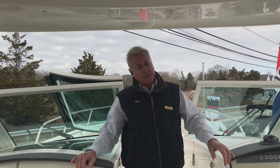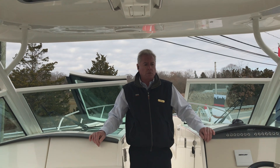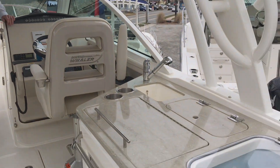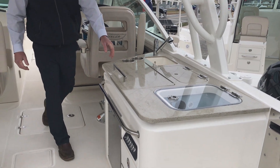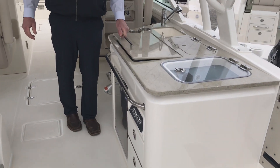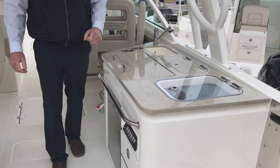As we move through the boat, it has a day kitchen or summer barbecue setup. The cockpit has a refrigerator. There's also an electric grill for the fishermen, and there is also a live bait well.